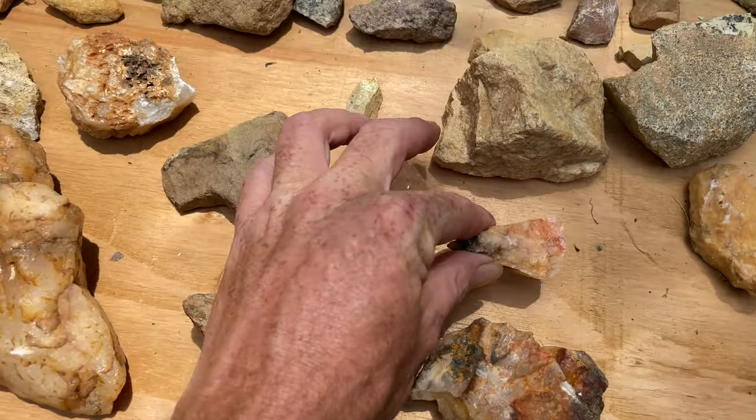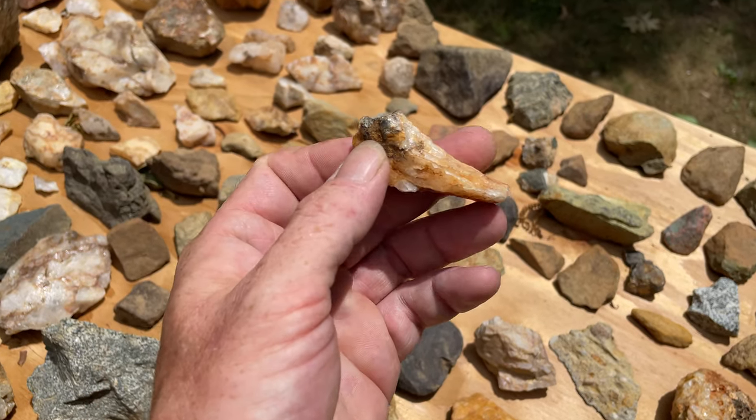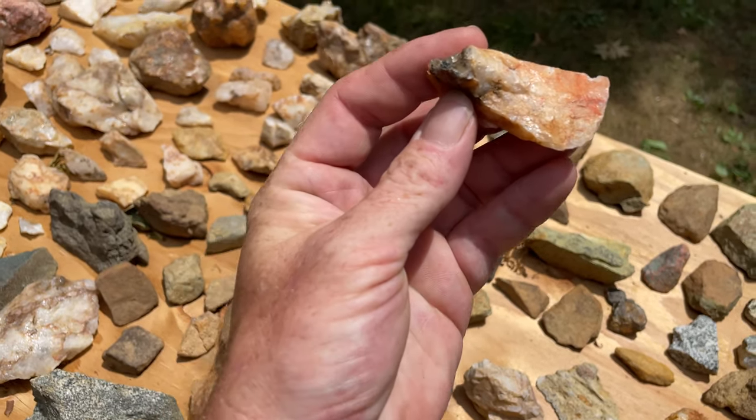These are all the painted pieces. Little bird effigies. It's like a bird in flight, you know, when it puts its wings back.